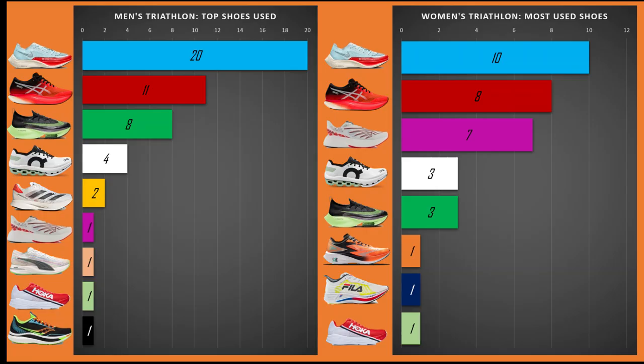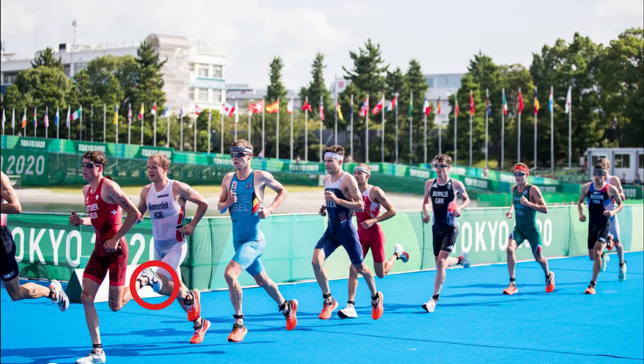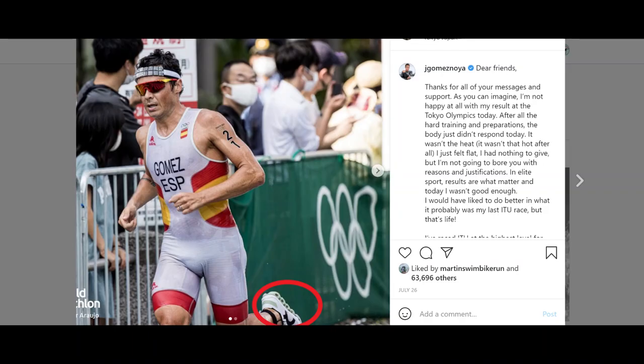Surprisingly, in fourth place in terms of quantity is the On Cloud Boom Echo. However, a lot of those who wore the Ons appear to be sponsored. Notable wearers include Max Studer and Nikola Spirig, both with top 10s, and Javier Gomez as well.